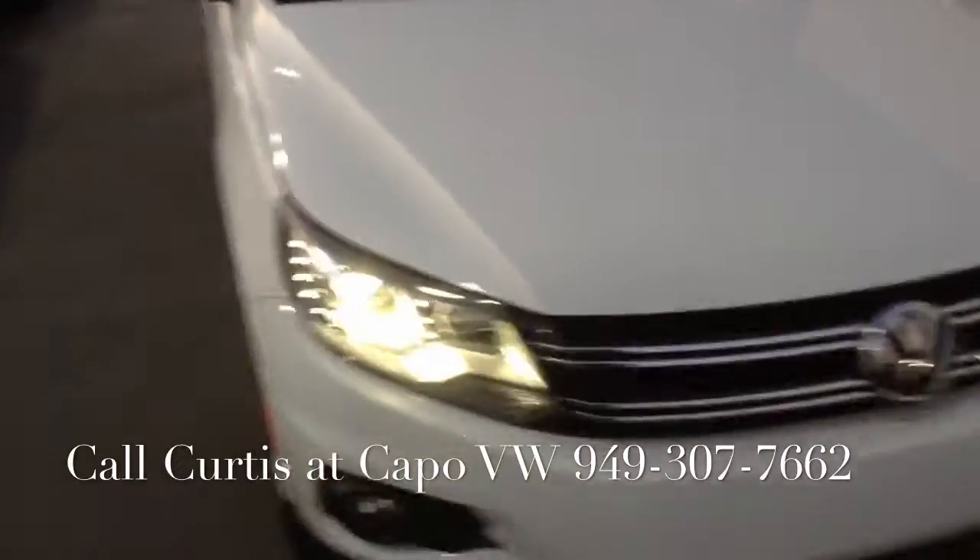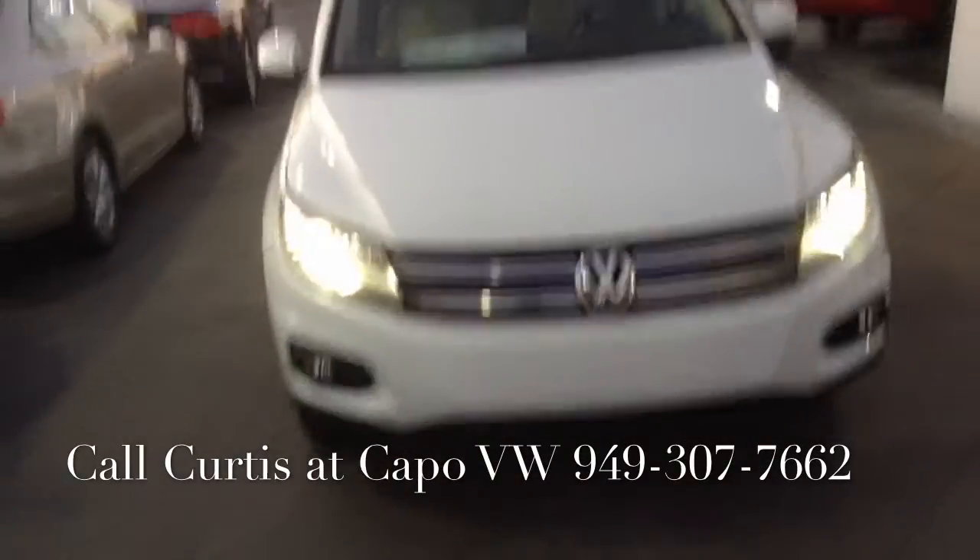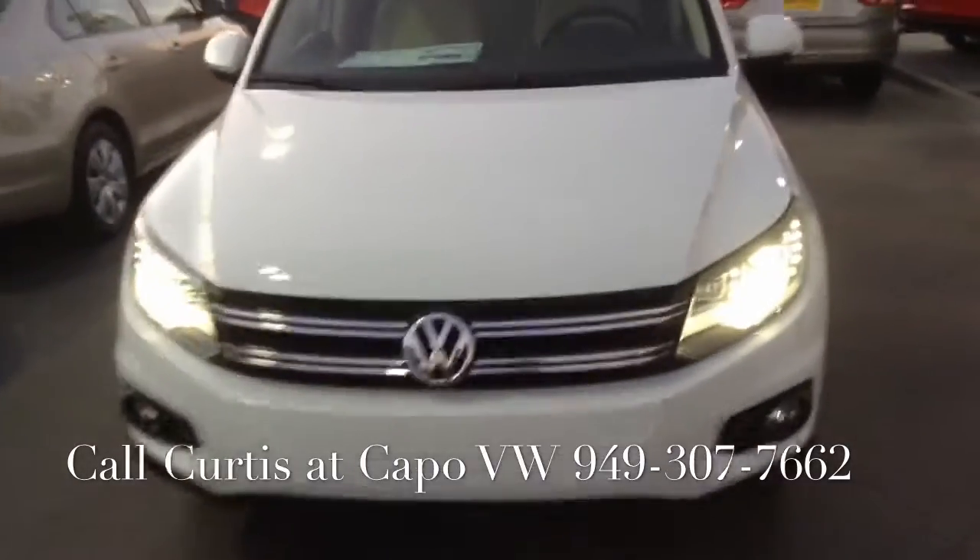So this is the Tiguan SE. I have this white one, I have a red one, and I have a black one in stock — so I have three right now.